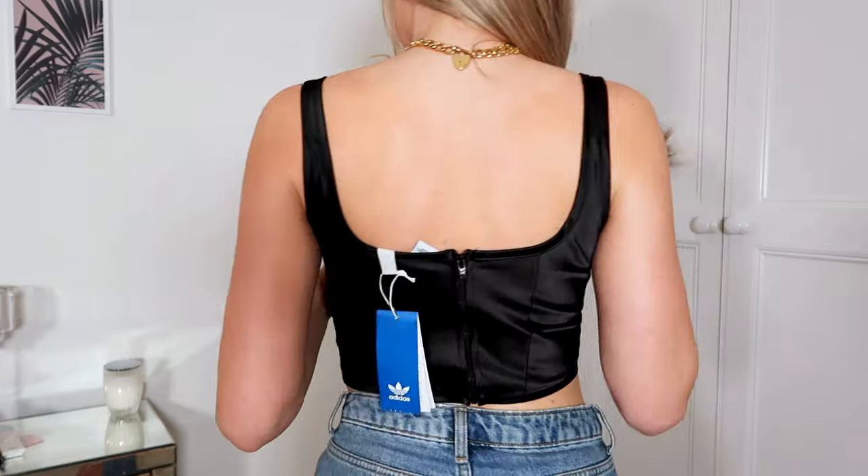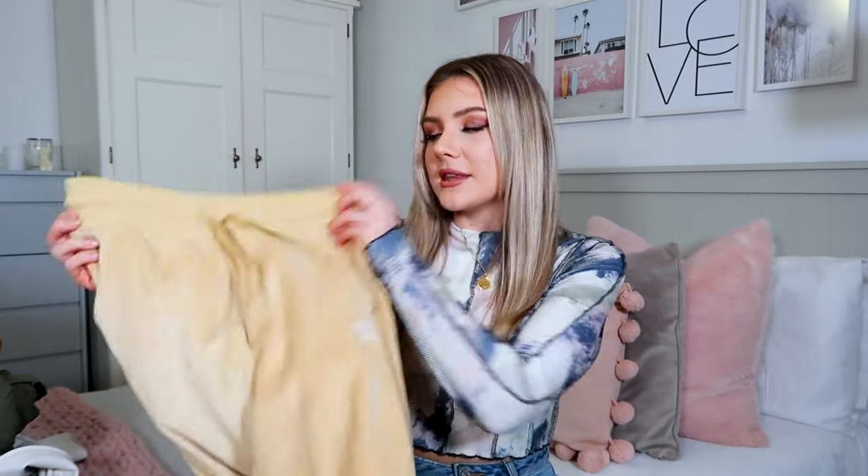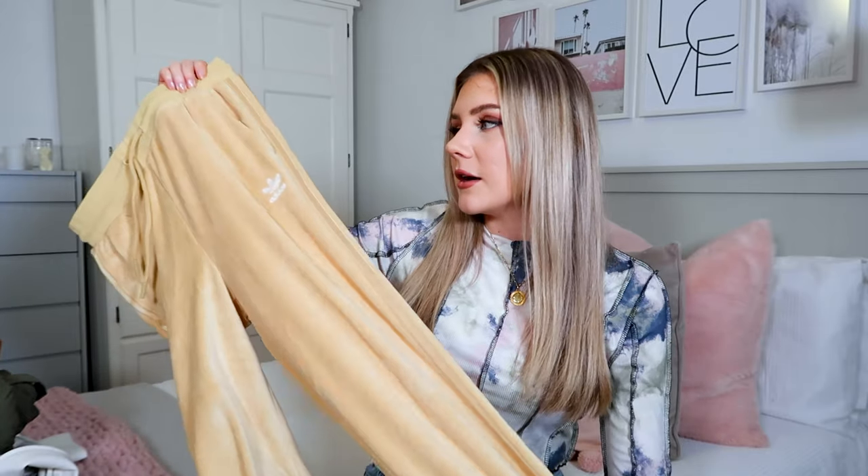Another Adidas moment we're having right now is the velour tracksuit trend. They've brought out so many velour tracksuits recently and they're giving me very early 2000s Juicy Couture vibes, but I love them. They have so many colours — I picked this particular one up, I think it's an ASOS exclusive, in this lovely beige colour.